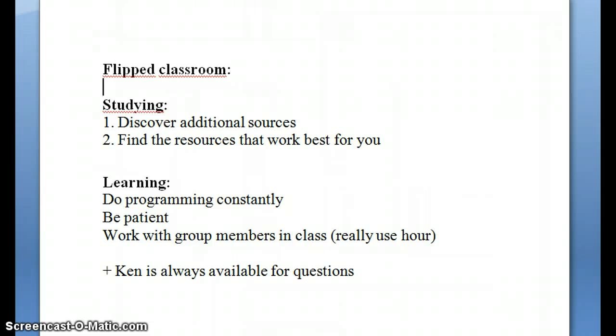I hope that was a positive feedback about the flipped classroom and will be helpful for next year.